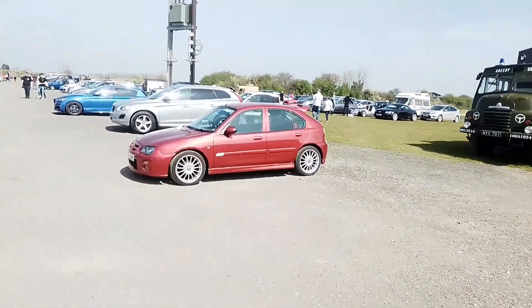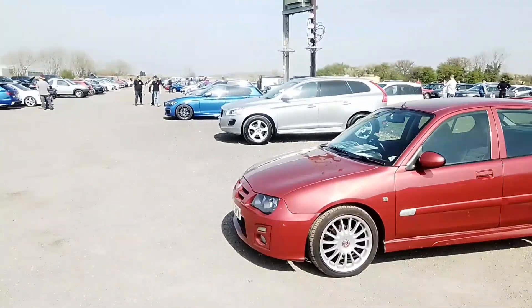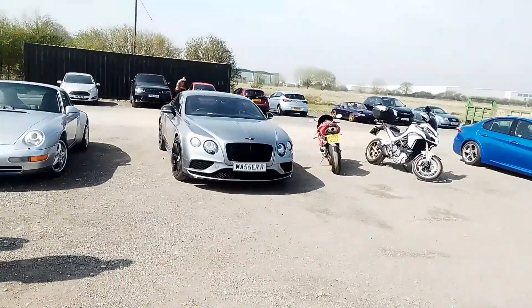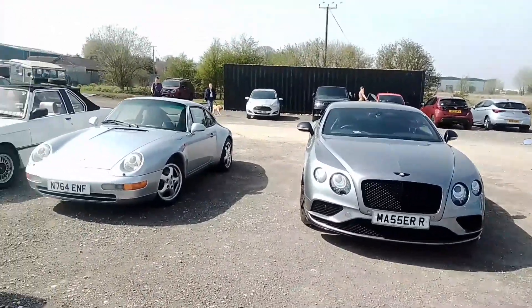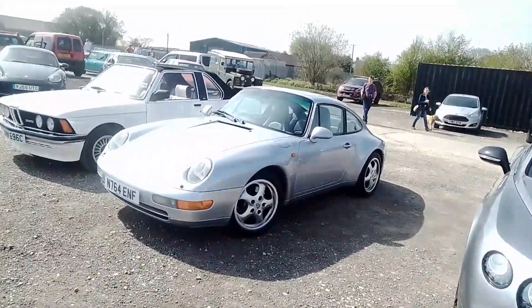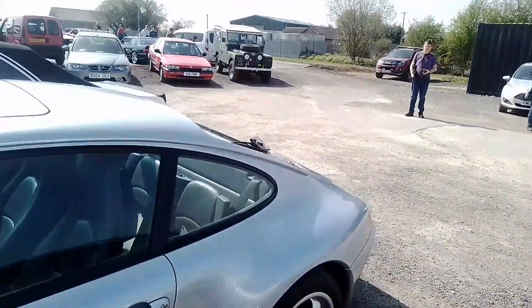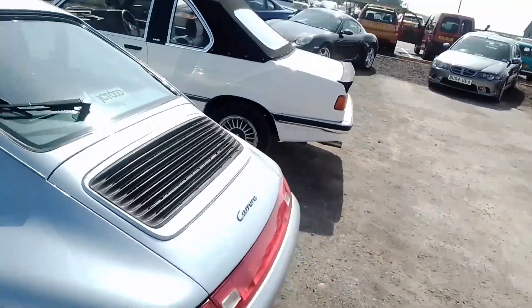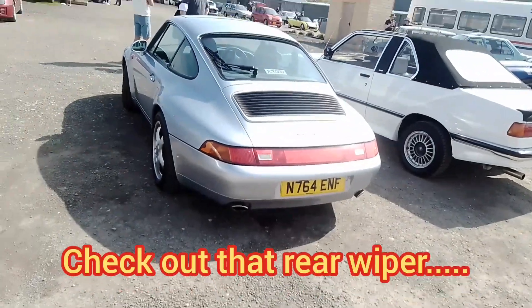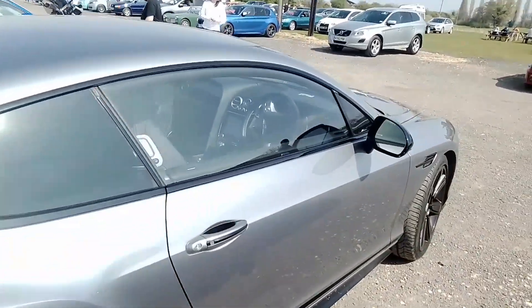We've got a MG ZR. Bentley. And a 911 Carrera. That Bentley is gorgeous.